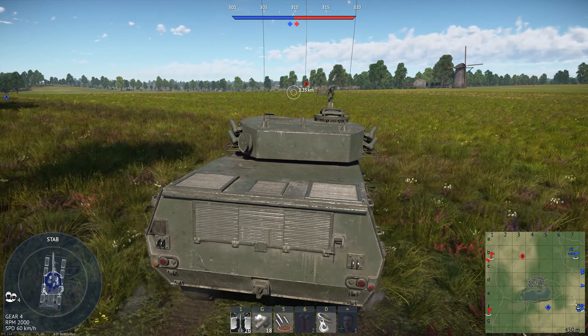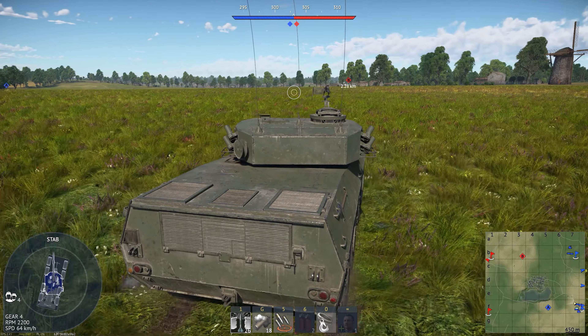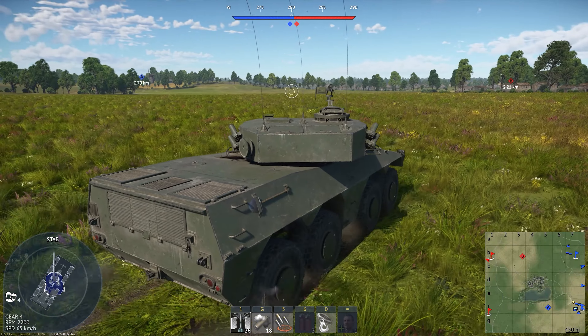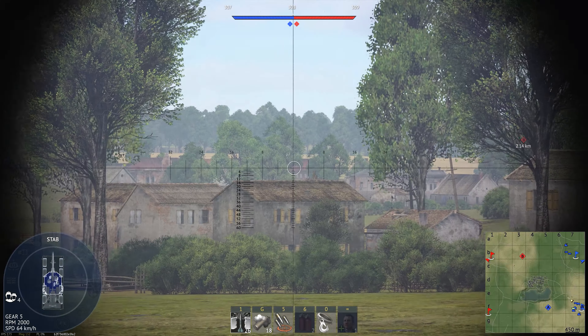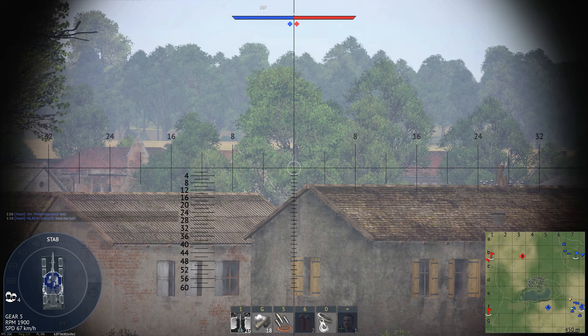This thing doesn't get thermals. I don't know if I went over that in the intro, because I usually record them after I'm done recording. This thing does not get thermals, so it might be a little bit difficult to spot people at range, but it shouldn't matter too much. We got decent zoom, honestly. That's pretty good.